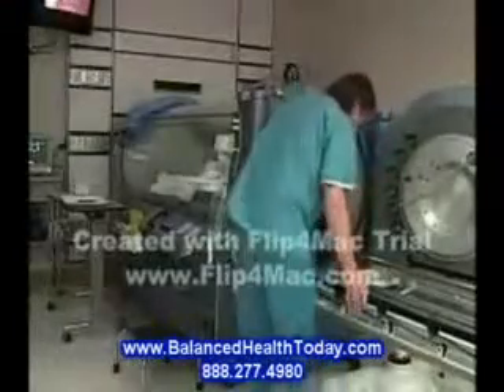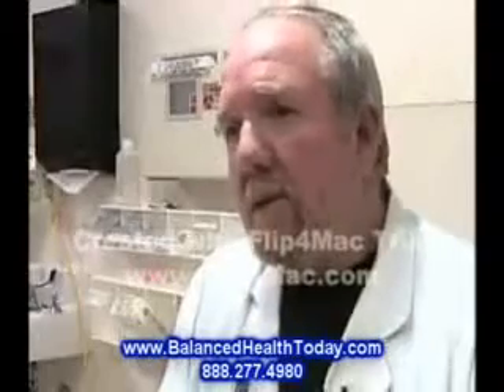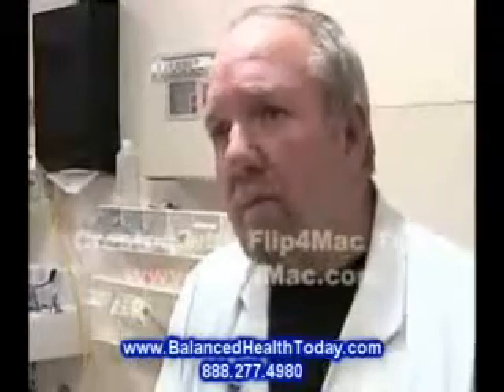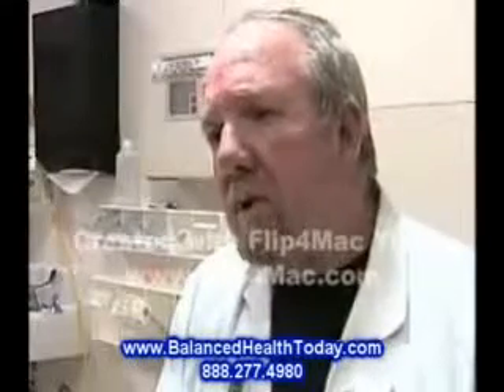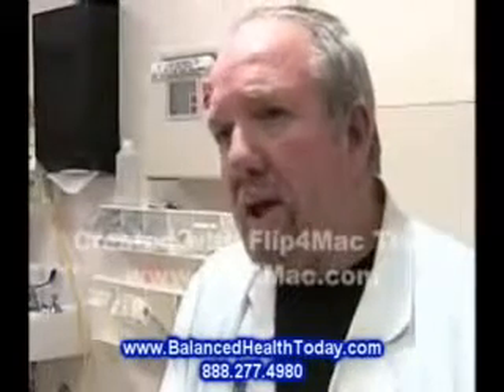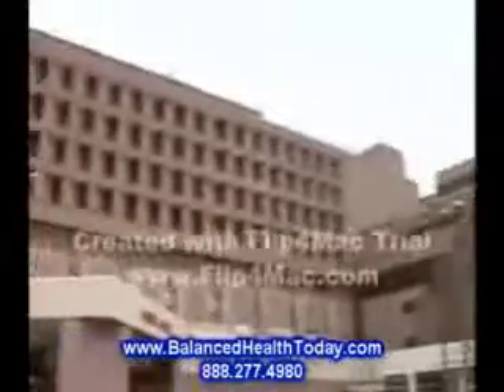Doctors are quick to say this type of therapy is not for everyone. There's an awful lot of research that needs to be carried on with this therapy. There are off-label programs around the country that have done a lot of this, but for HBO to be accepted and to really understand it, this has to undergo scientific scrutiny in a research institution.